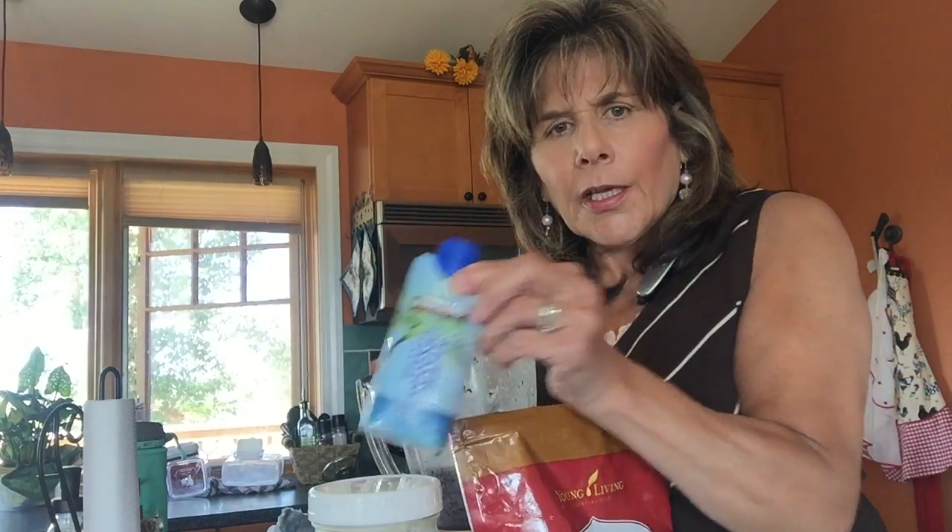I started enjoying coconut water, so I mixed my coconut water in with my raw cow's milk and then I added a scoop of the Pure Protein Complete. I got the vanilla spice one, and some blueberries and a frozen banana.